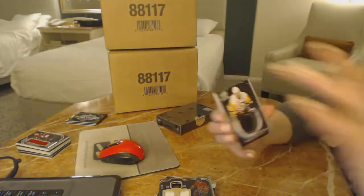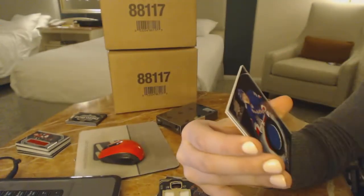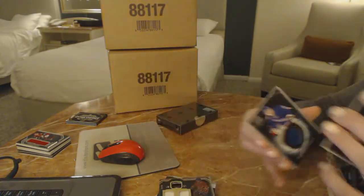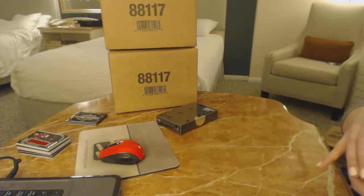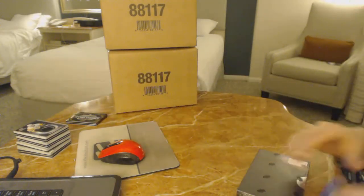A Black Hole jersey of Evgeny Malkin for the Pittsburgh Penguins. And a Jimmy Vesey for the Rangers. Alright, last box!